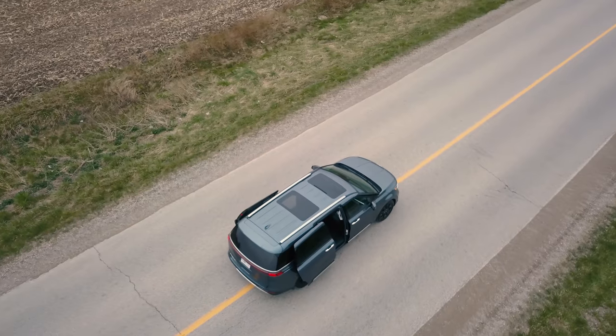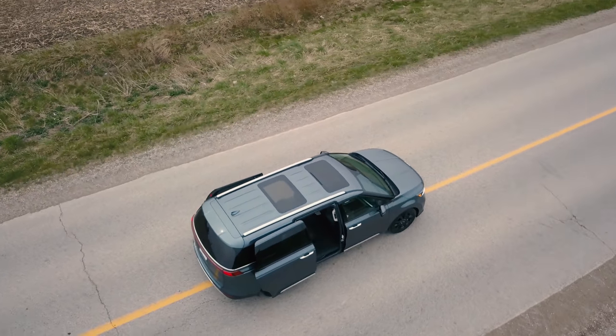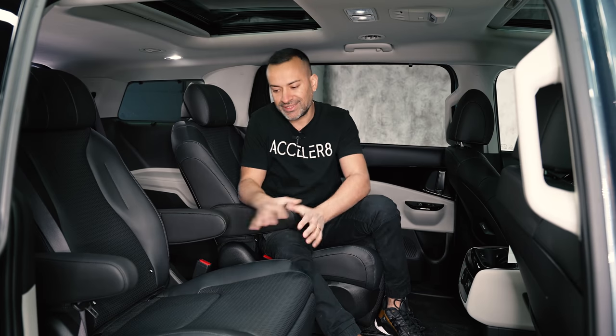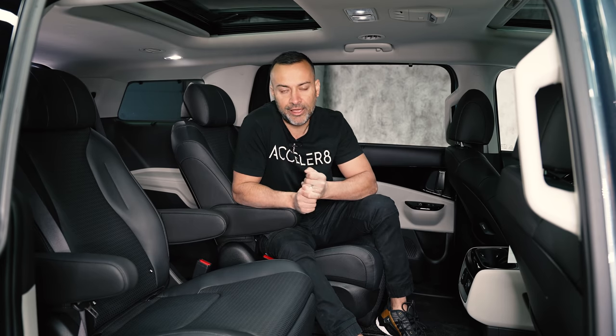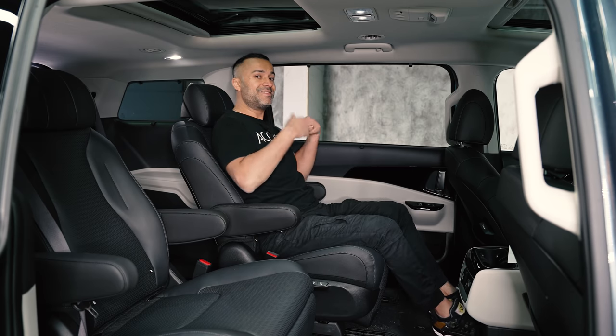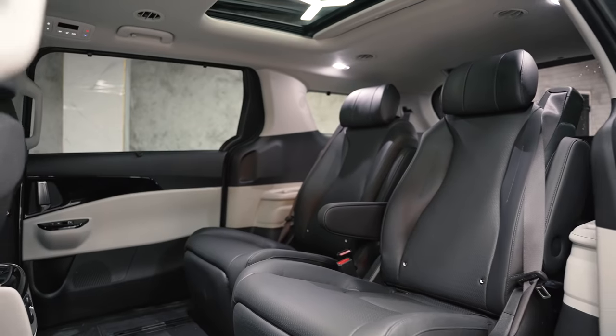With the eight-passenger version, the seats are a bit heavier — about 60 pounds per side — but the seat belt is actually integrated into the removable chair itself, not attached to the vehicle. So when you take the seat out you take the seat belt with you, which is an important safety consideration.